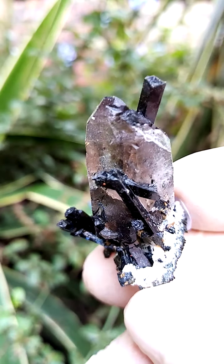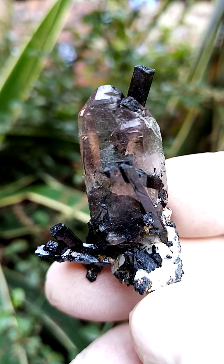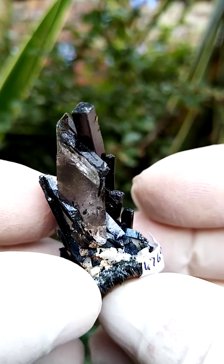I think it is doubly terminated. It is sitting most likely, but it's being held together by these aegirine crystals on a feldspar matrix of course.